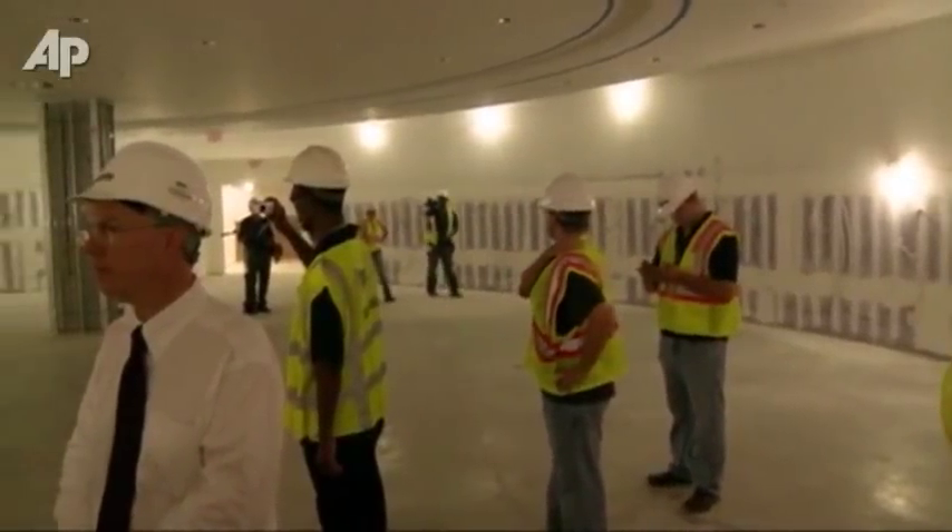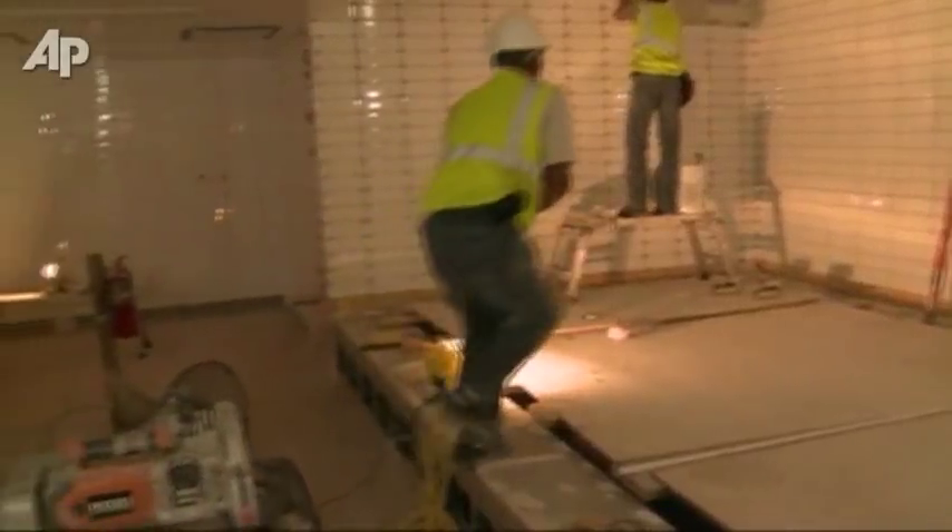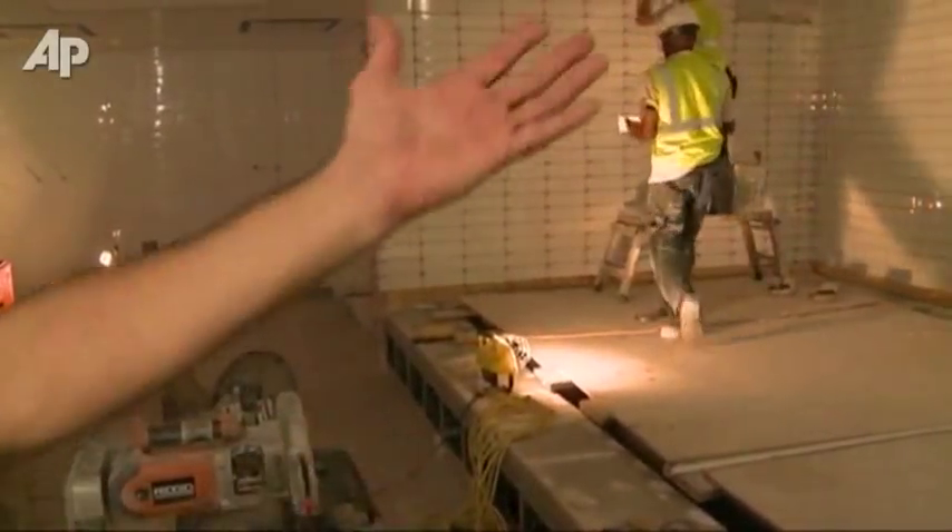Gorgeous facilities. The home team locker room here is a beautiful, large facility for the team. This is the hydrotherapy area — here are our plunge pools, here's our swim area. You can see that the structure's built up.